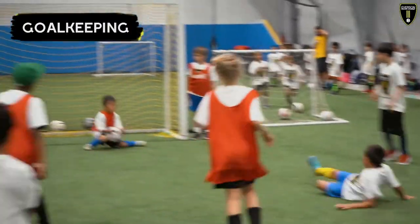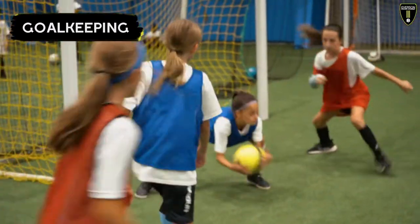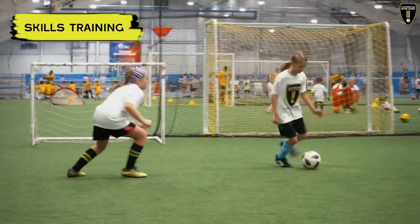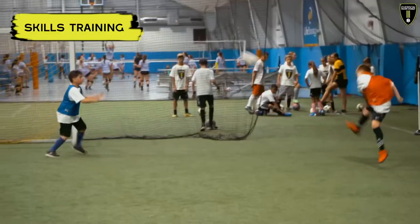Our goalkeeper classes focus on our goalies and the skill techniques that they can use. Our skills training will combine all the aspects in one class — they'll do their foot skills, a topic of the day, and at the end they'll scrimmage to make sure they learn the topics.